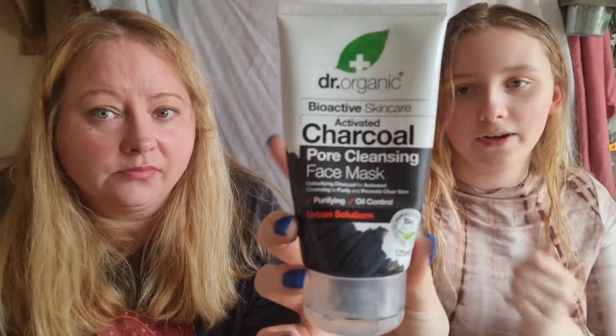Before I go into the shower I always put on this charcoal face mask. It's great because you just put it on, wait one to two minutes, and then wash it off. I always do that before I shower, especially when my skin is bad.